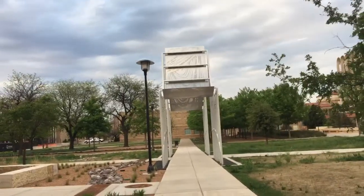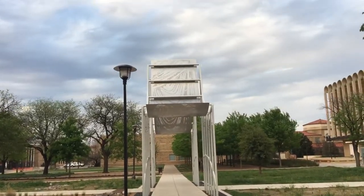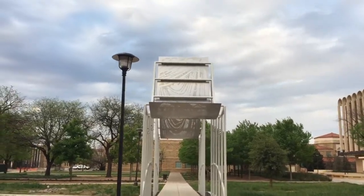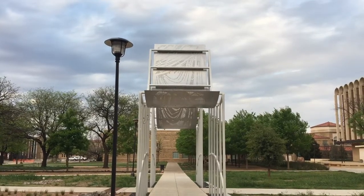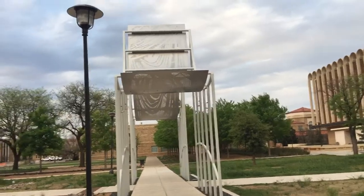There are a lot of cats at Texas Tech University too. Oh wow. I'm getting closer. I thought it was flat in front, but as I get closer it's got like a scoop.